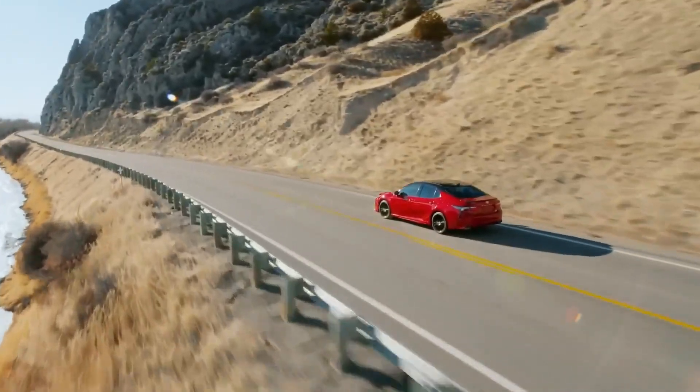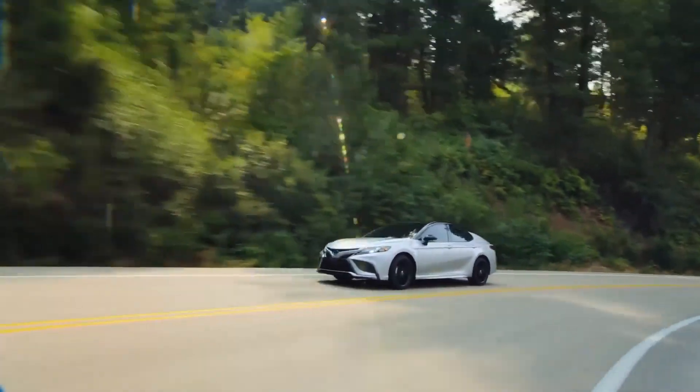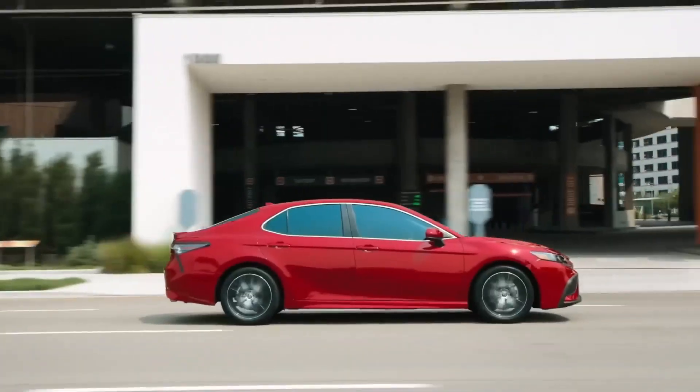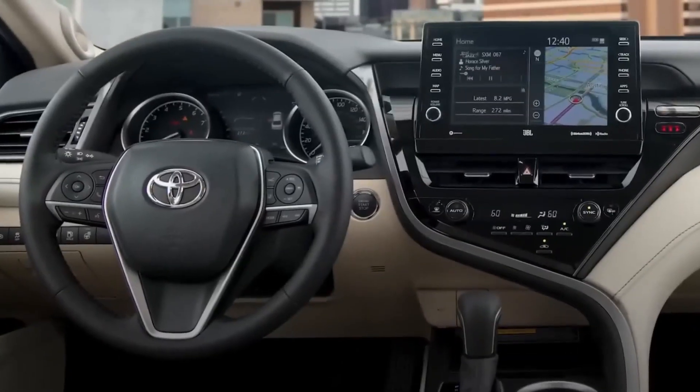The Toyota Camry has long been a symbol of reliability and practicality in the mid-sized sedan segment. For 2024, the Camry Hybrid continues this tradition, offering a compelling blend of sleek design, impressive fuel economy, and a comfortable interior.